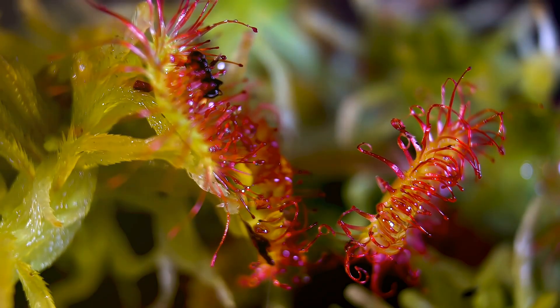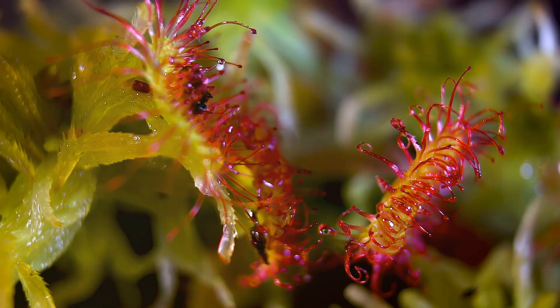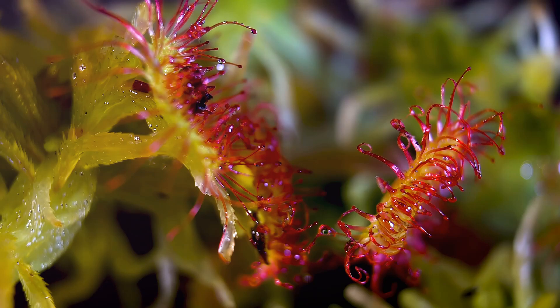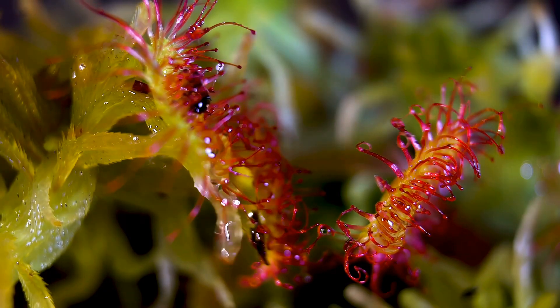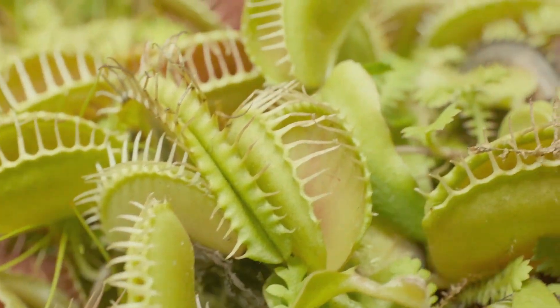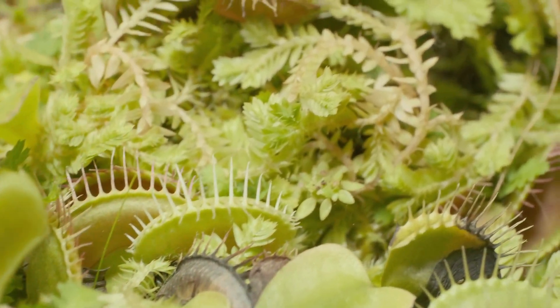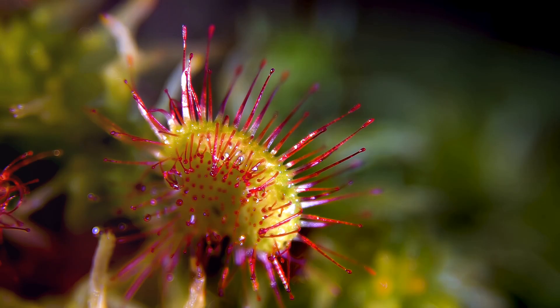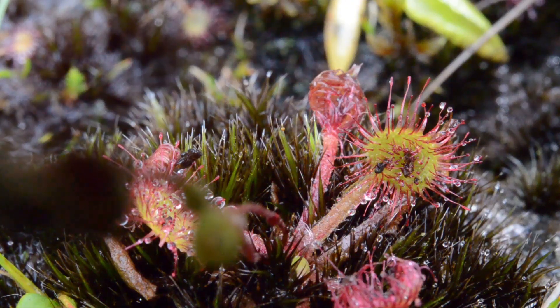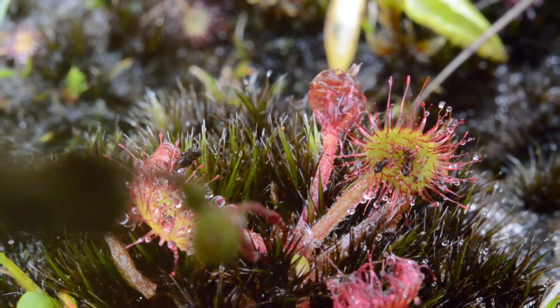These plants have clever traps and tricks to catch their meals. They use sweet smells, sticky surfaces, and even intricate mechanisms to lure and capture their prey. Some, like the Venus flytrap, have snapping jaws that close quickly on unsuspecting insects. Others, like the sundew, have sticky surfaces that trap their prey. Don't worry, though — these plants are only dangerous to insects. They pose no threat to humans or larger animals, making them a fascinating and safe addition to any garden or natural habitat.